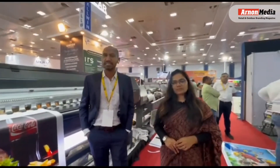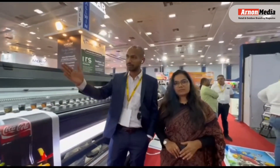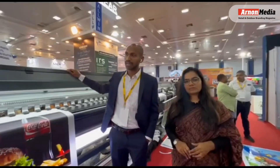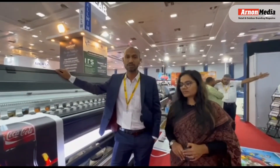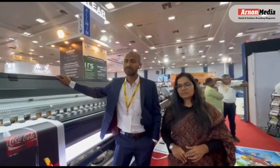Here, the major thing is, first time in India, we are showing this machine. This is a UV entry-level machine in 10 pitch. We are getting the speed of more than 900 square feet per hour. It is a budget-friendly machine.